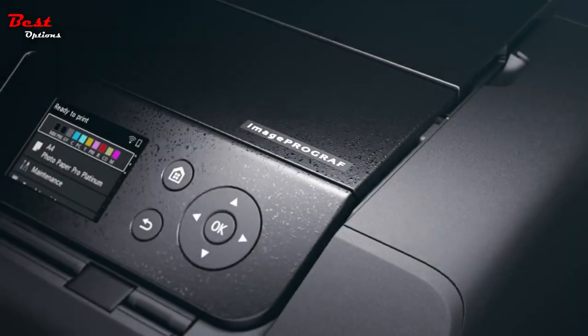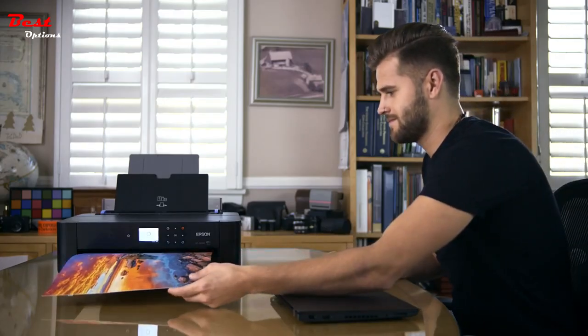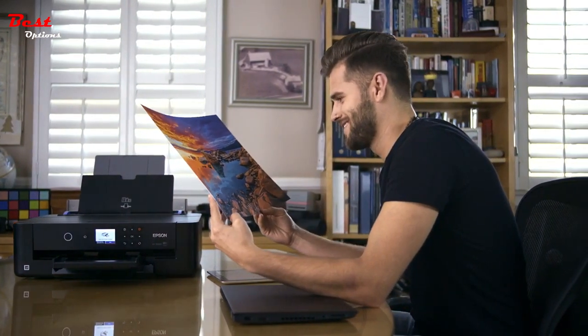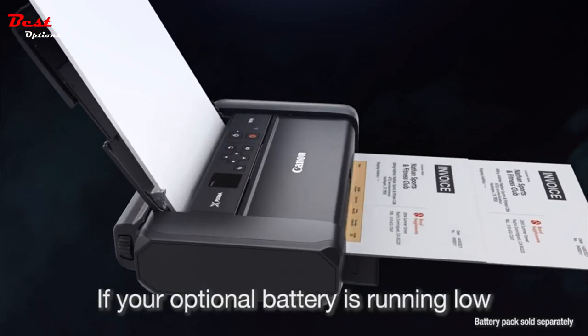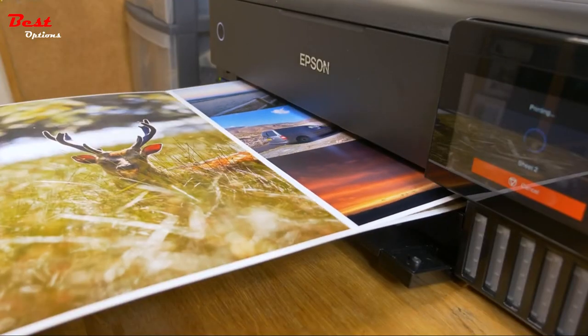The best photo printers make it easy to create prints of your favorite photos, whether they're simple snapshots or professional grade photos. With the right photo printer, you can get quality good enough for framing right in the comfort of your home, or print casual pictures on the go. While we live in a digital world, physical photos are still a great way to display and share them with friends.